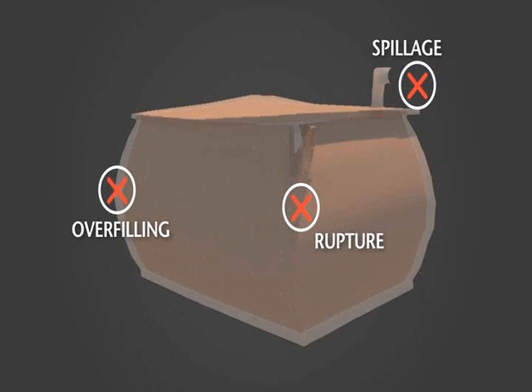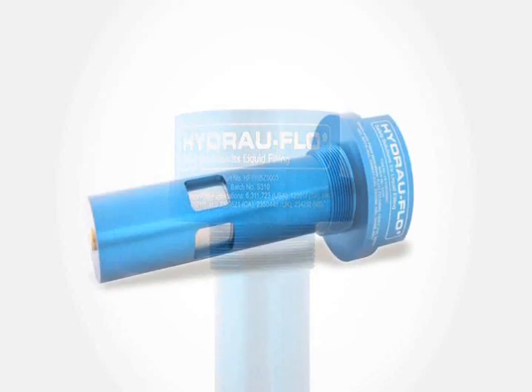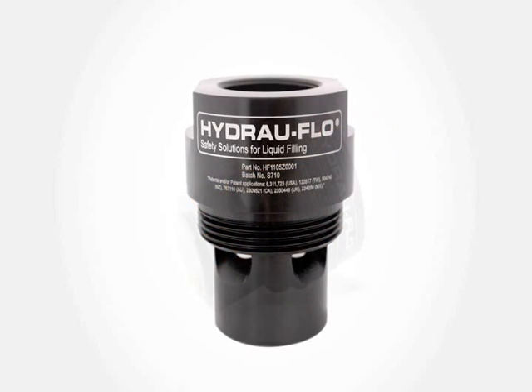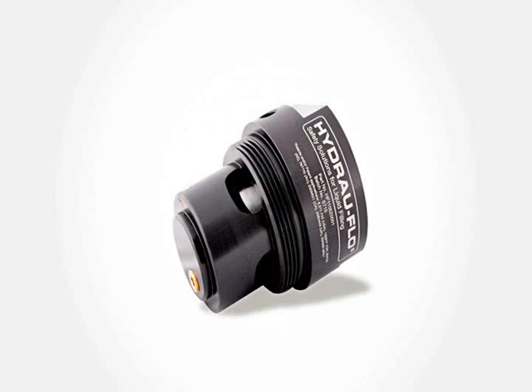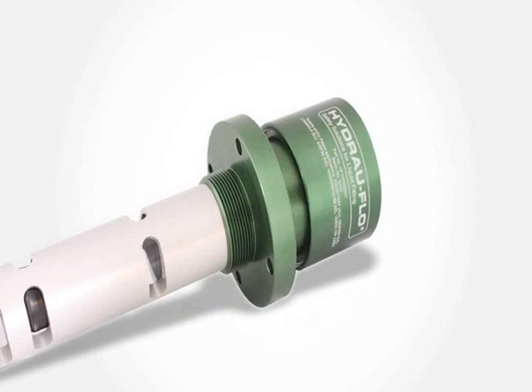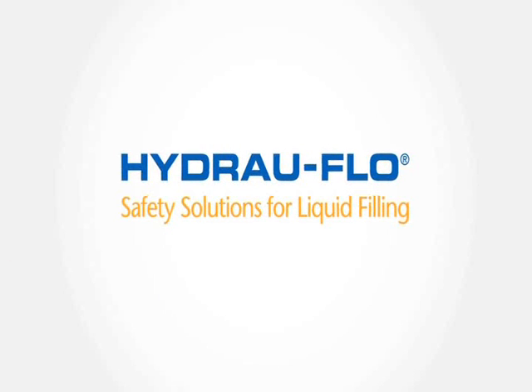Now there is a safer, cleaner and more reliable way to fast fill. Introducing Hydroflow Valves, the safety solution for liquid filling. Hydroflow Valves' fully mechanical and non-pressurised design delivers one of the safest and most efficient fast fill fuel solutions available in the global market today.